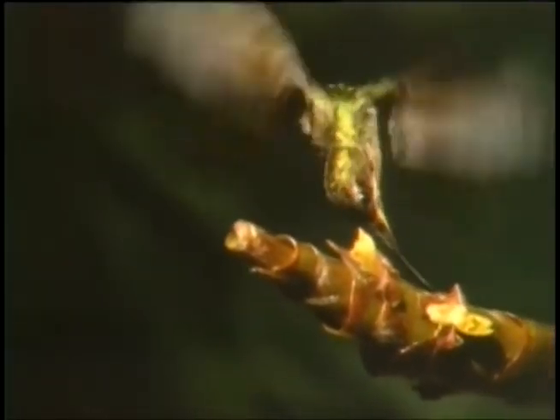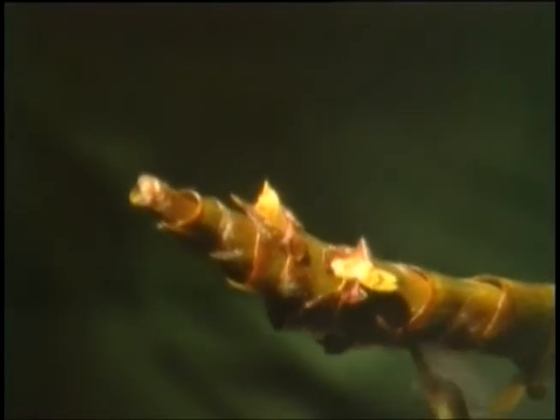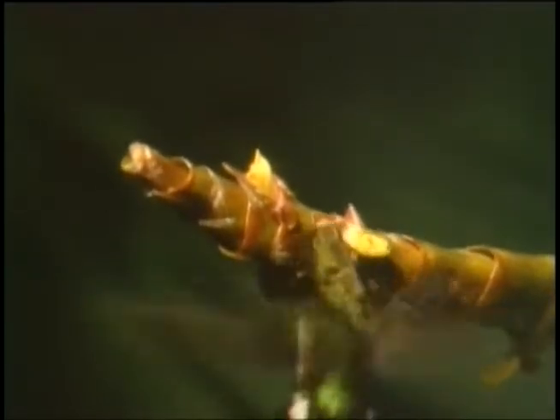Unlike other birds that can only fly forward, hummingbirds can fly up, down, right, left, backwards, and even upside down. Or they can hover motionless as they feed.